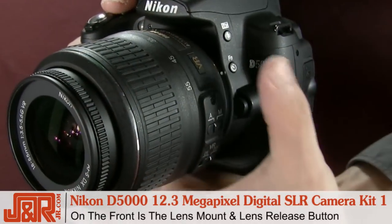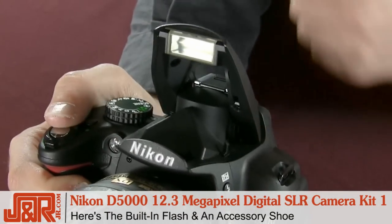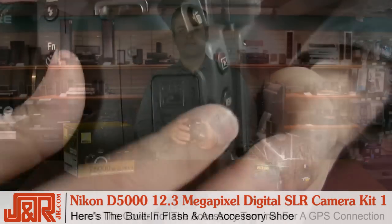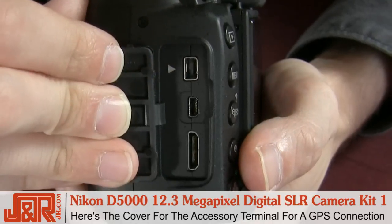On the front of the D5000 there's the lens mount and a lens release button. You've got the built-in flash, plus it also has an accessory shoe — great because that allows you to add a flash unit if you want. On the side, you've got the connector cover which hides the accessory terminal, allowing for a GPS connection.